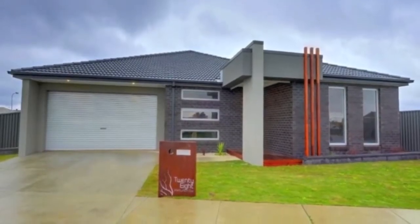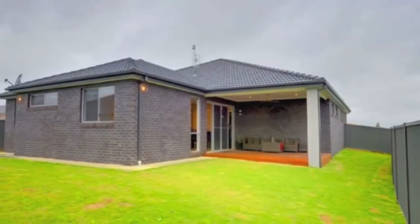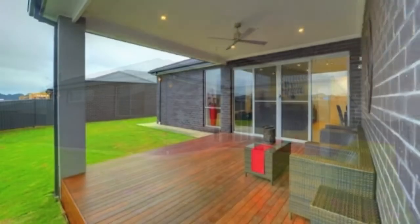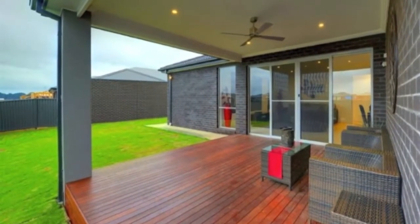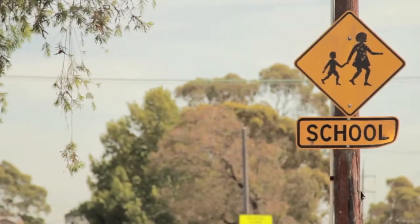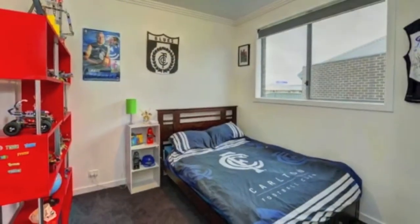When you look at a family home the first thing you think is space. Well stop looking because here it is. Conveniently located in the new Lucas estate, this stylish and elegant home is only a minute's walk to the new supermarket school precinct, and is directly across the road from parklands, footy oval and playground.